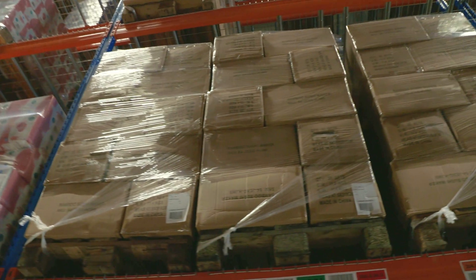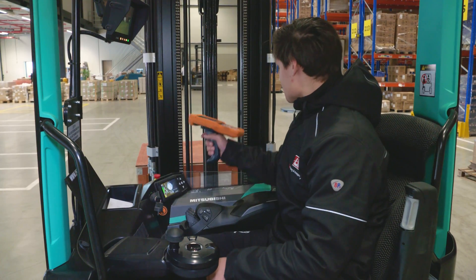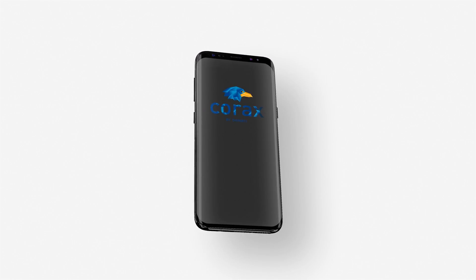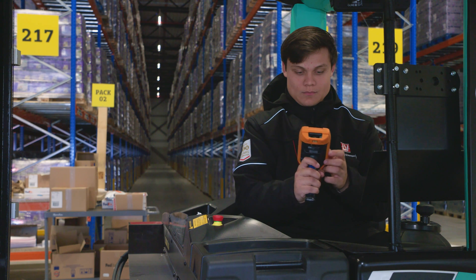When goods arrive at the warehouse, an employee registers them directly into CORAX. This can be done by using the CORAX app, which works on almost all Android devices, such as smartphones or professional scanners. The app is designed in a way that warehouse workers are guided through the process without the need for extensive training.